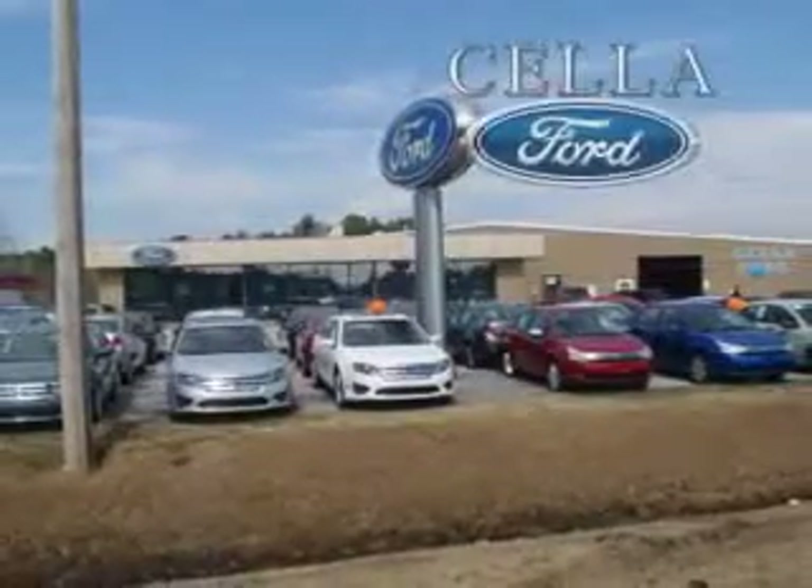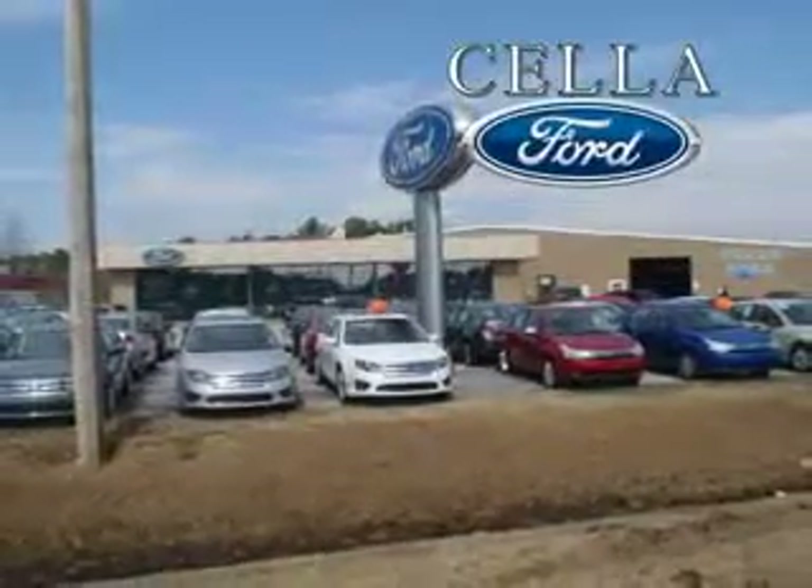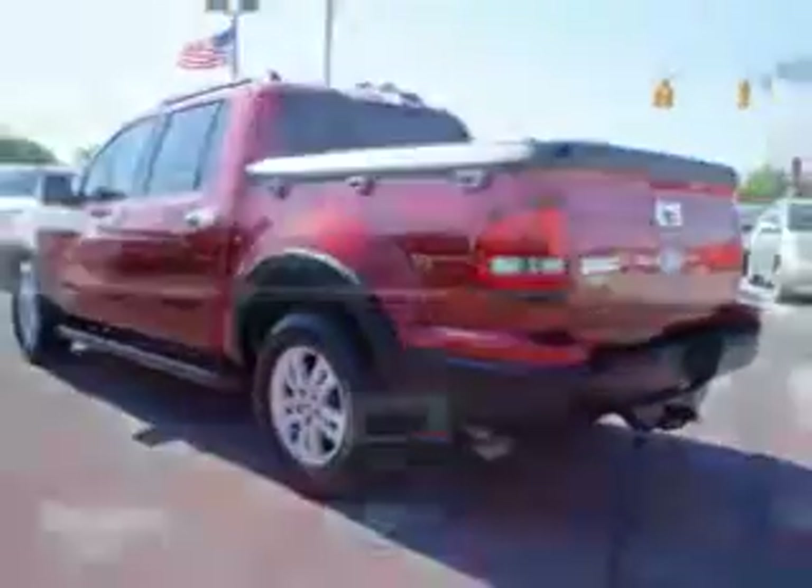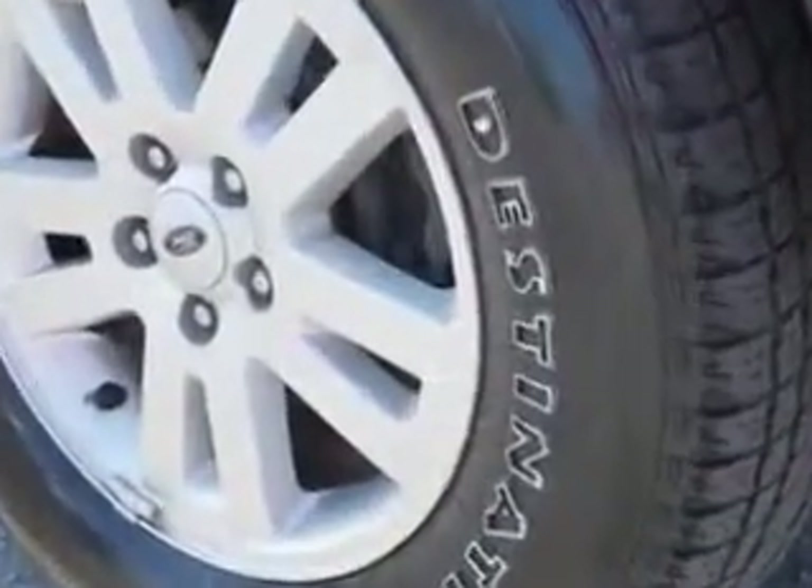Sella Ford, creating customers for life. If you want more than just a car, check out this 07 Ford Explorer SportsTrack XLT. With a 6-cylinder engine and an automatic transmission, this utility truck has remote-powered door locks, a trailer tow hitch, trailer wiring, and a tire pressure monitor.